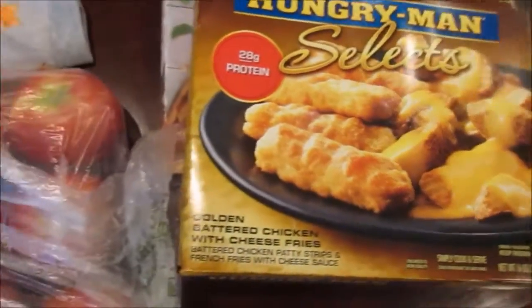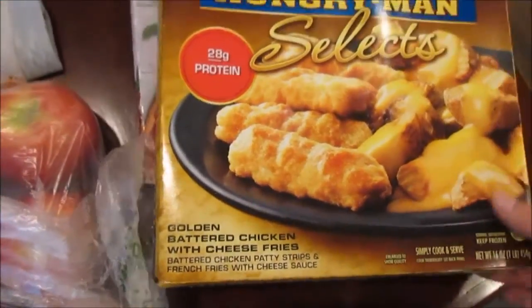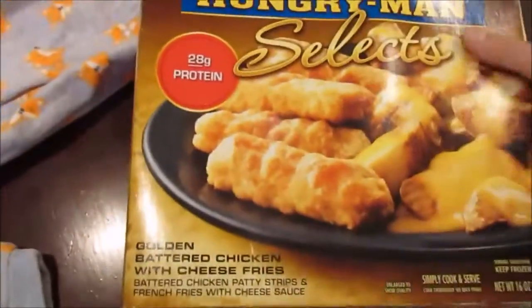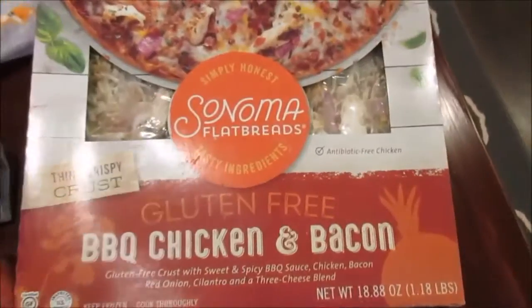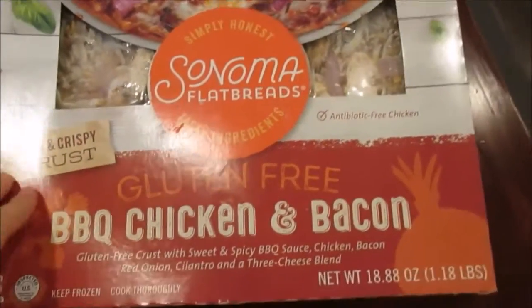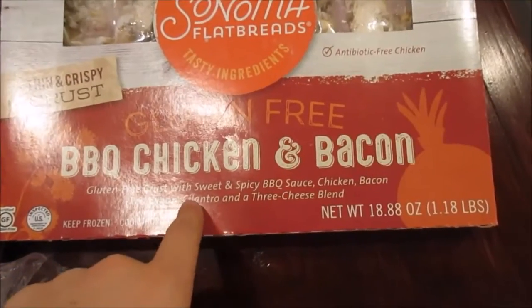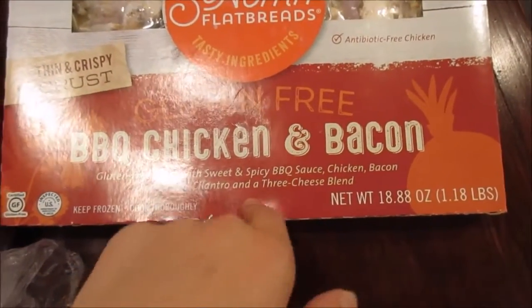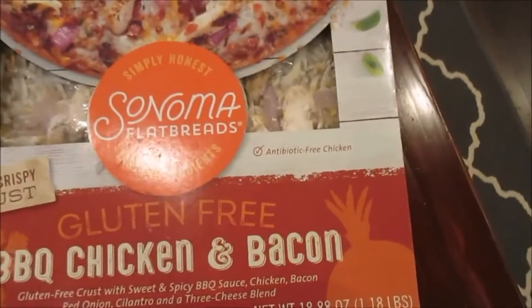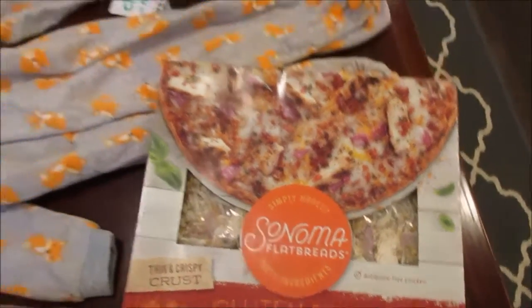Probably not the healthiest, but it sounds good. It's just chicken and fries. This one has a lot more to it but looks really good. And then I also got this Sonoma flatbread gluten-free barbecue chicken and bacon pizza. It's thin crust. It has red onion, cilantro and cheese. So that sounds good. It's gluten-free, so I want to try it out and see if it's good or not. And I had a rebate for it.